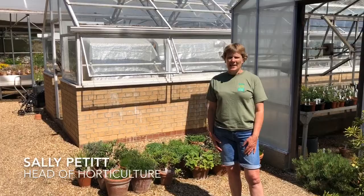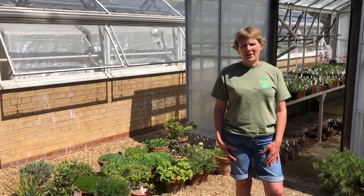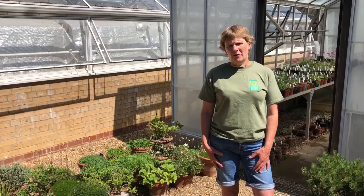Welcome to the Alpine Yard. I'm Sally Pettit, Head of Horticulture here at the garden, and today I'm going to take you on a tour behind the scenes — the areas of the garden that very few visitors ever get to see, but the staff are absolutely almost in love with, because this is where everything really happens.